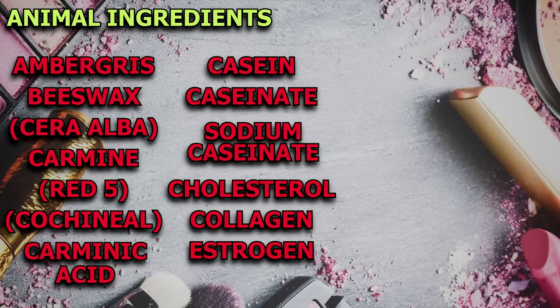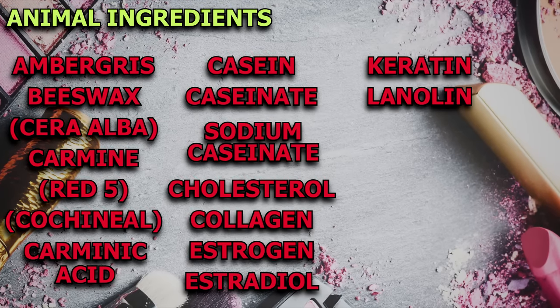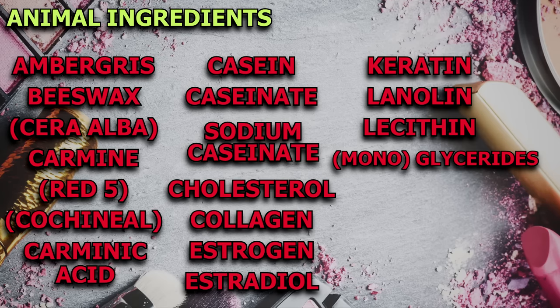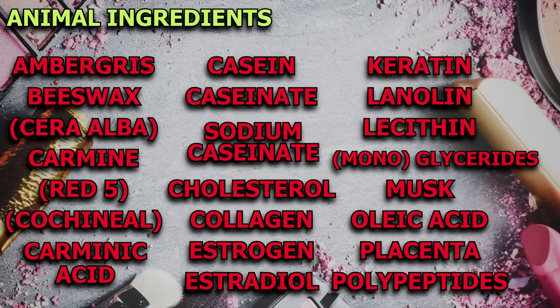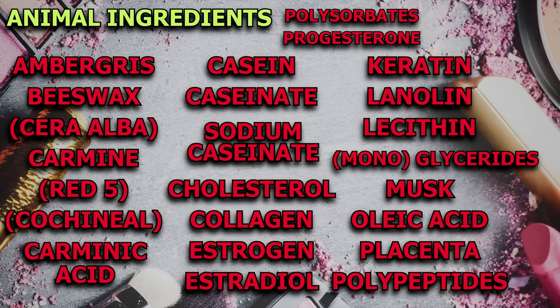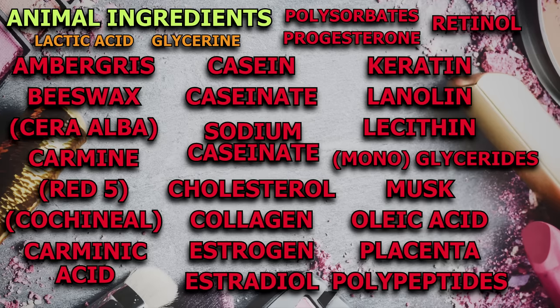Also watch out for cholesterol, collagen, estrogen or estradiol, keratin, lanolin, lecithin, glycerides, monoglycerides, musk, oleic acid, placenta, polypeptides, polysorbates, progesterone and retinol. Lactic acid and glycerin or glycerol can both be derived from animals.